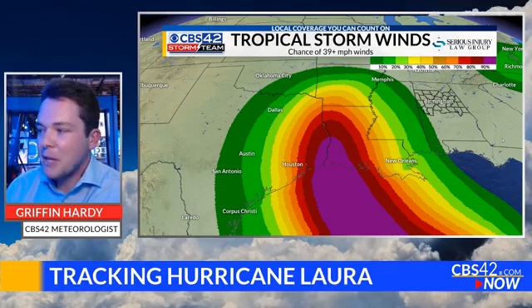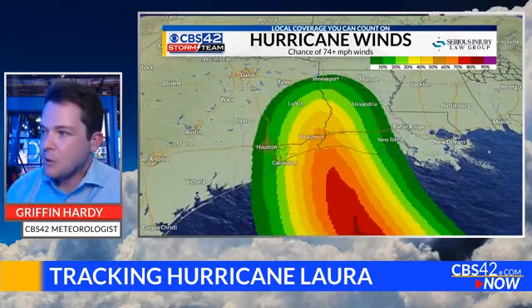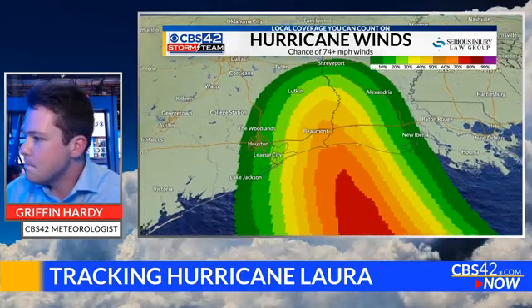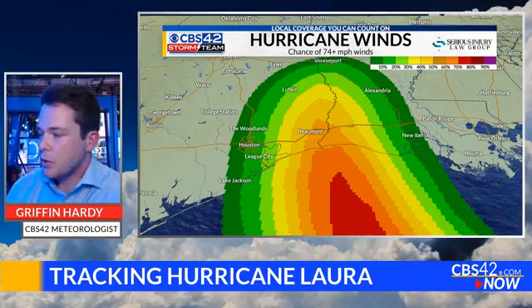Here's a look at the chances of tropical storm force winds — anything 39 miles per hour or greater. Here in Alabama, if you're watching in Birmingham, most of those winds will stay west of us, that's not really the concern for us. But as you move into Mississippi and Louisiana, wind speeds will definitely increase, with a 90% chance or greater right in that bullseye at the Texas-Louisiana state line. Here's the probability of hurricane force winds — notice how this is much smaller because hurricane winds cover a smaller area. Towards Beaumont and Lake Charles, that's where the highest risk for hurricane force winds will be.